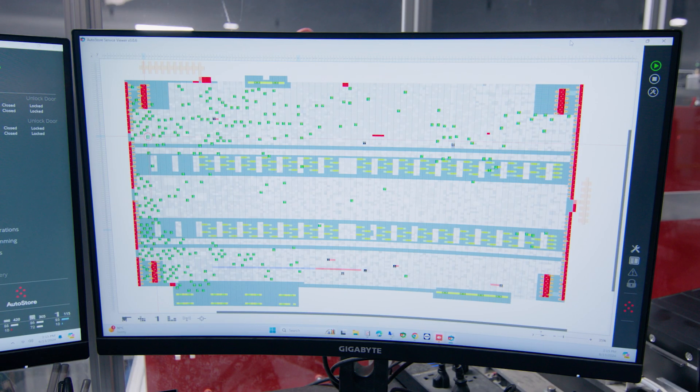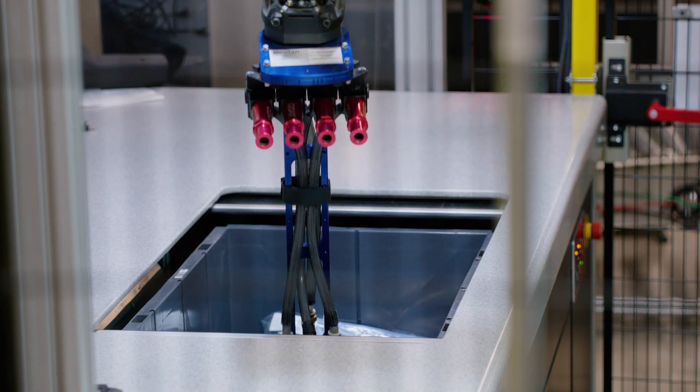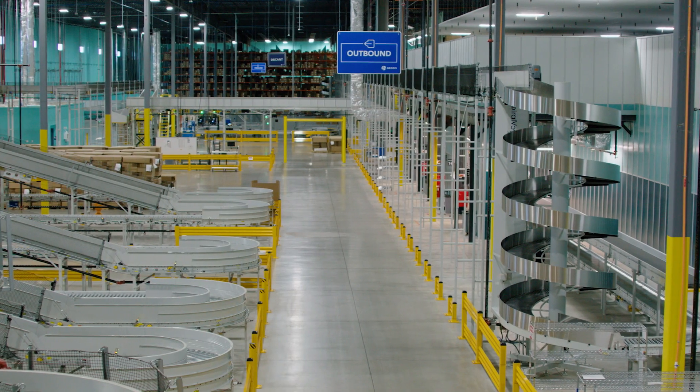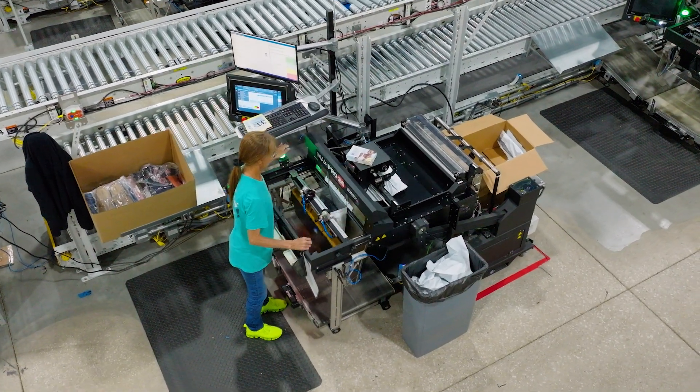Those orders can be routed to a particular station and the bins are presented in a way that's ergonomic to the robot. The workspace is designed for the robot to be able to retrieve and grasp those items and place them effectively in the order. Bastion Solutions installed an inbound sorter, an outbound sorter, vertical and horizontal baggers, along with a poly bag sorter, all incorporated to fulfill both retail and e-commerce simultaneously.